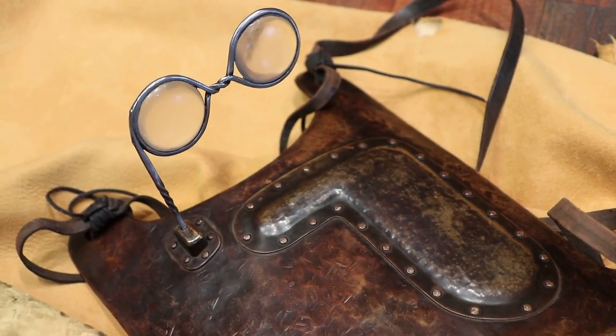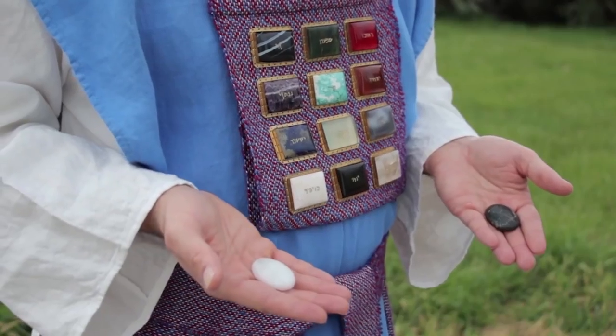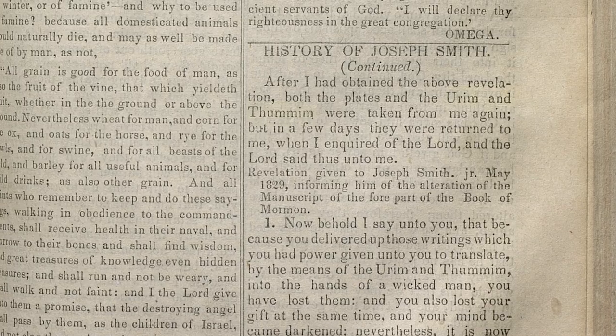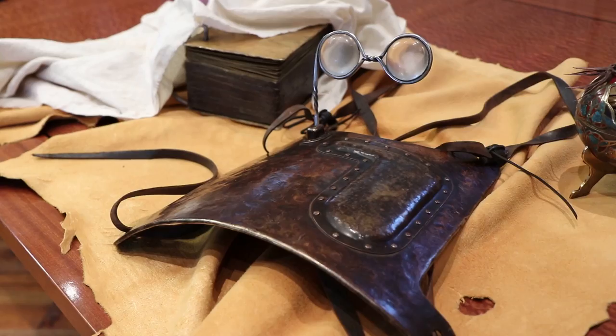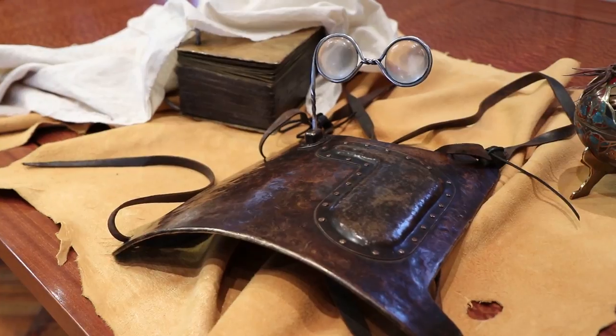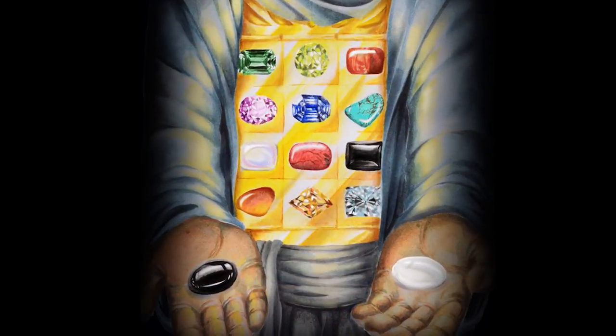Soon, the early saints recognized that these divinely prepared instruments were similar to the Urim and Thummim from the Old Testament, and they began to interchangeably refer to them by this biblical term. Some may wonder, though, how similar Joseph's New World artifacts actually were to the biblical Urim and Thummim.